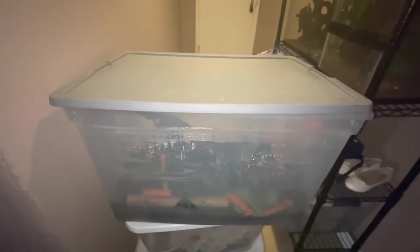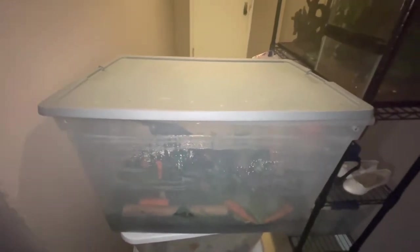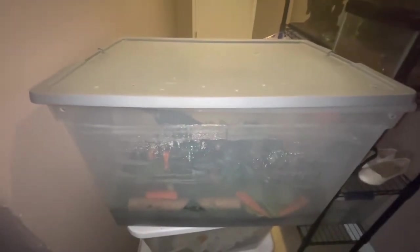Hey, what's up guys, it's your boy John from John's Reptile Page. What I'm about to show you guys is a farm of hissing cockroaches. Check these beauties out!